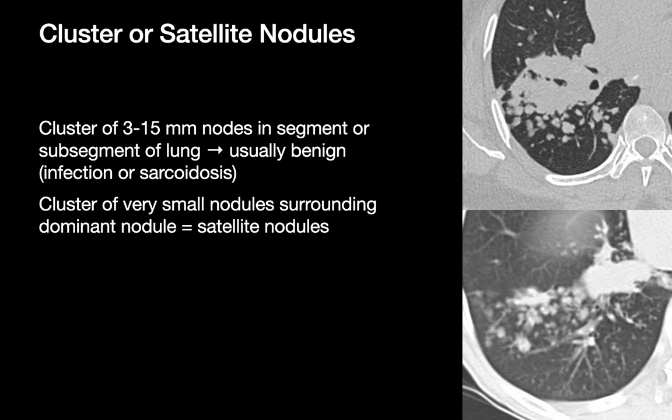Another feature chest radiologists pay attention to is clustering. Clusters of small lung nodules within a segment or sub-segment of lung are usually benign, as in these two examples of pulmonary sarcoidosis.